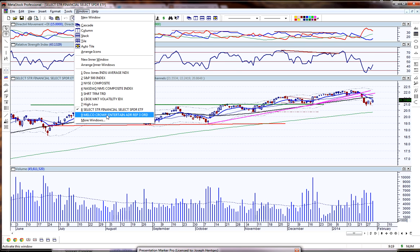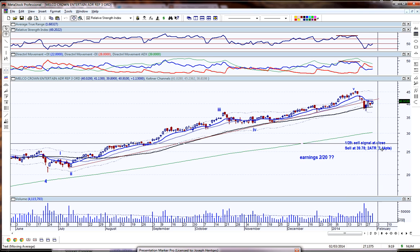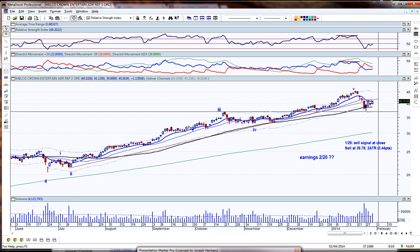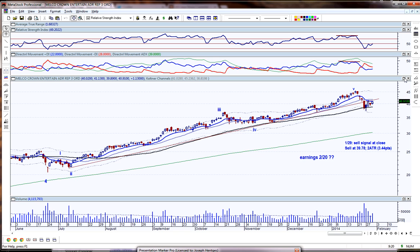The first trade is Melco Crown Entertainment ADR - I talked about this as a sell. The sell signal was at the close, sell at 39.78. I cautioned that depending on the gap and how it opens, wait for your entry. This morning it opened up slightly and I was watching it, so I got my entry at about 40.50. That's the entry point on this stock at 40.50. I'm setting a stop 3.4 points above that at approximately 43.94. We're getting divergence on both the RSI and on the DI plus, and the 10-day has broken below the 20-day.